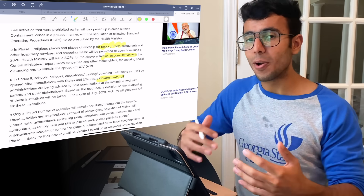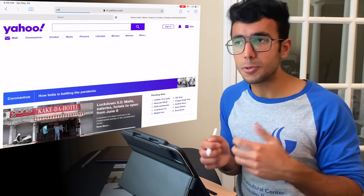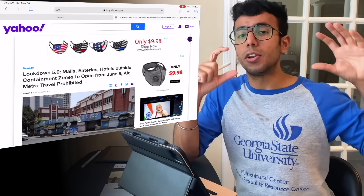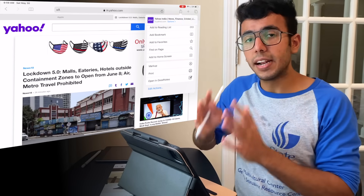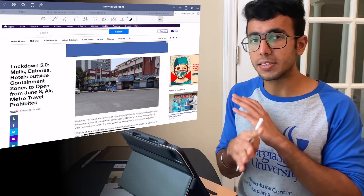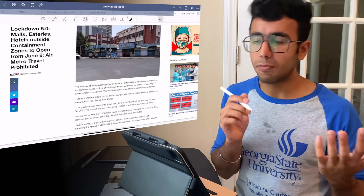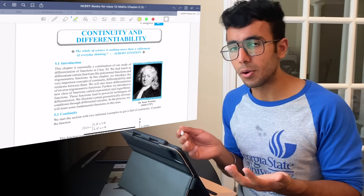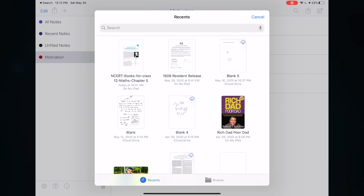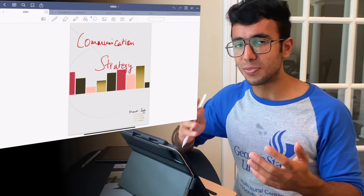Now let's talk about features where GoodNotes has an edge — and this list is probably much longer. Number one is opening PDFs directly through GoodNotes. If you're browsing in Safari or Chrome, or have PDFs in your file manager, you can open them directly in GoodNotes and annotate them right there. You can download an entire Safari page and open it directly in GoodNotes. In Notability, you have to import manually after opening the app, which is a hassle.